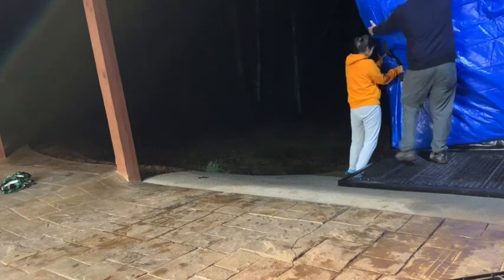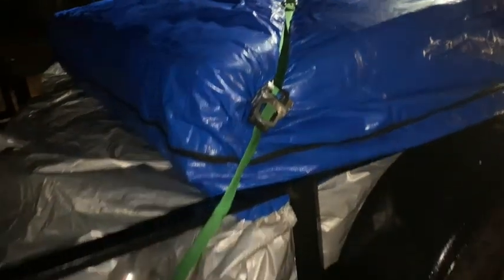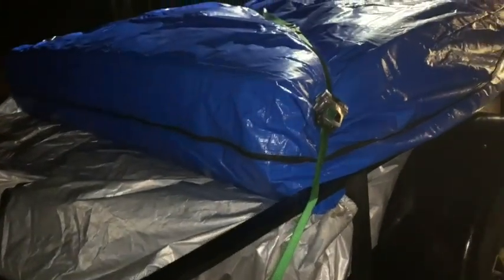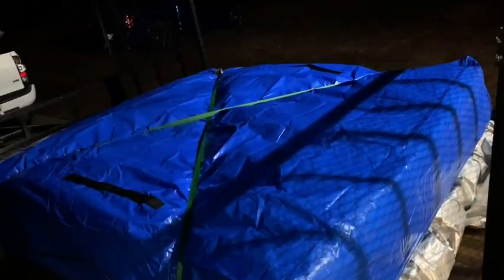These bags are perfect if you need to move and store your mattress from one place to the next. They're made out of a thick tarp material that fully covers the mattress from top to bottom. So thanks to this bag, I was completely stress-free when it came to moving our mattress. I didn't have to worry about it getting dirty during transit, either from the trailer or the tie-downs.